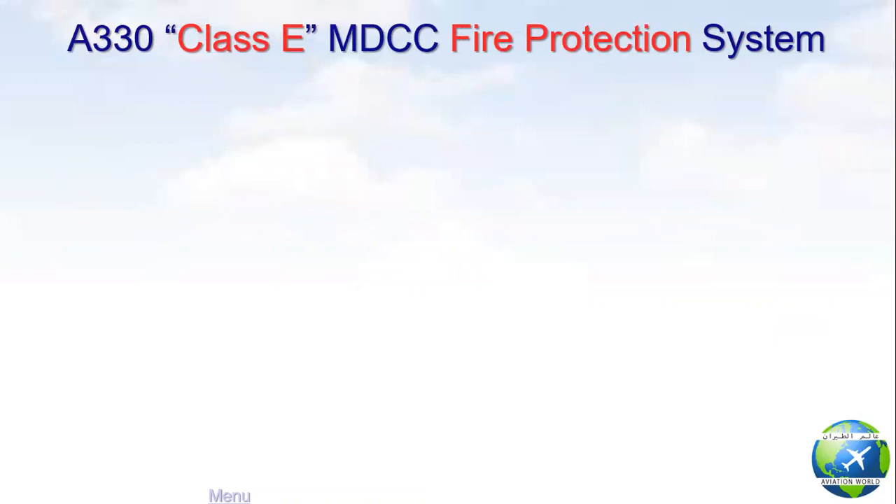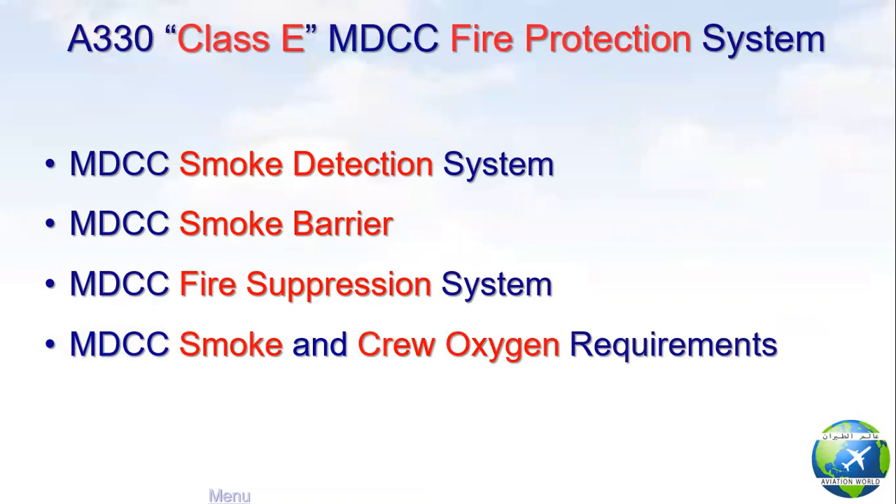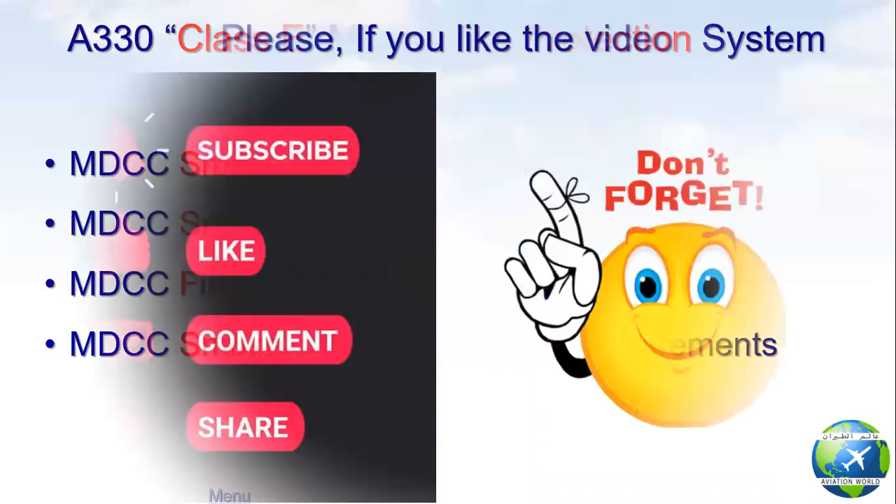For the A330 Class E main deck cargo compartment fire protection system, we will cover the following points: main deck cargo compartment smoke detection system, smoke barrier, fire suppression system, and smoke and crew oxygen requirements.